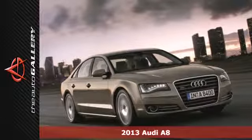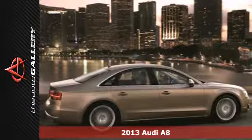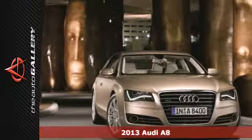It's a 2013 Audi A8. You know what you like, and that's why you are where you are today. The A8 is your perfect running mate.